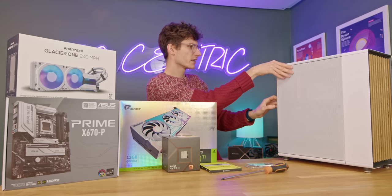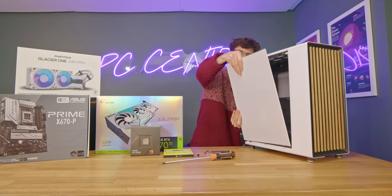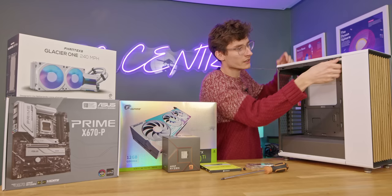I do want to say that this is not sponsored by Fractal, so if this is bad, I will be telling you that it's bad. Right off the bat, it's quite clever because you can actually mount some fans to the side and have this in a whole different configuration to your average gaming PC. That does mean this is a little bit more modular and there are quite a few different bits and bobs that you need to take apart before you can start building.